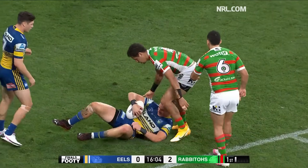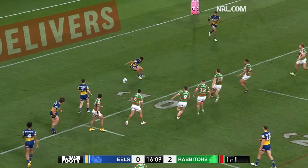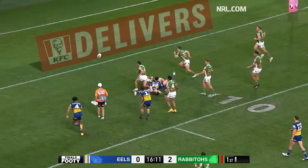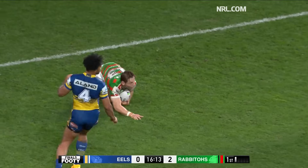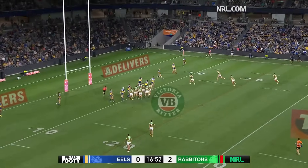Gutherson inside his own 10 — he's not well, looking at his left wrist. Knock on with the goal open. Knock on. There's plenty of that around tonight.